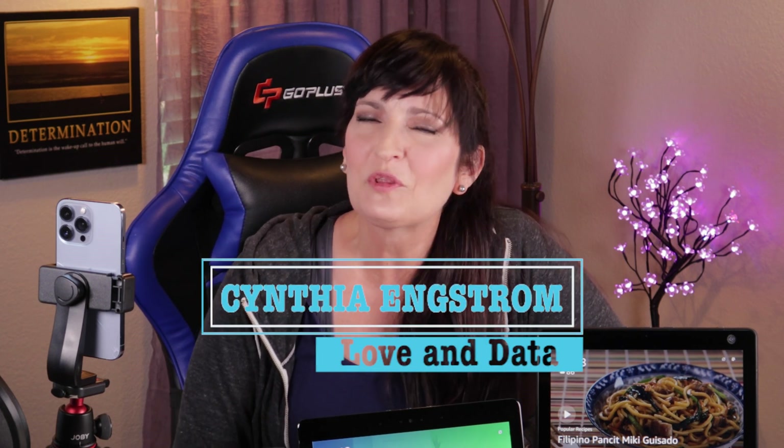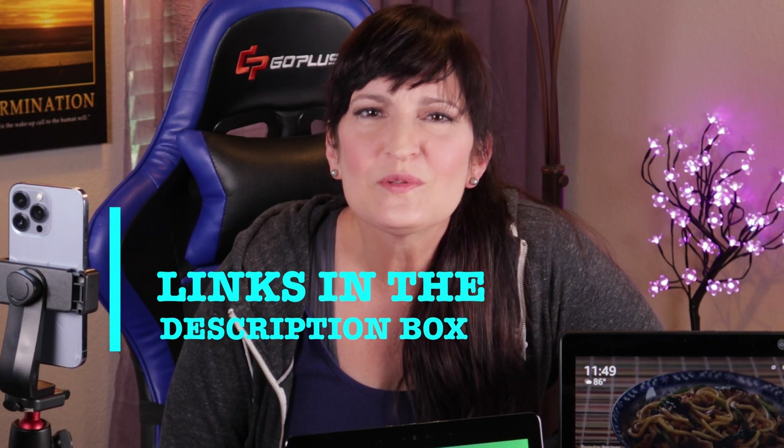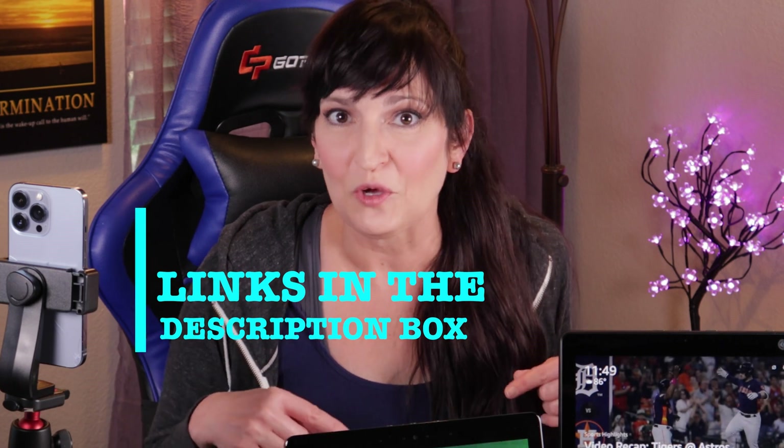Some people are happy about it. Some people are like, I'd like to not have it on every single Echo Show in my house. And then other people are like, I want to get rid of it completely — it's driving me crazy. So we'll talk about all of those. This is Cynthia with Love and Data, where we help you with home automation and computers to enhance our lives and those around us. Any products you see, you can find the links in the description box below. So let's get right into it.